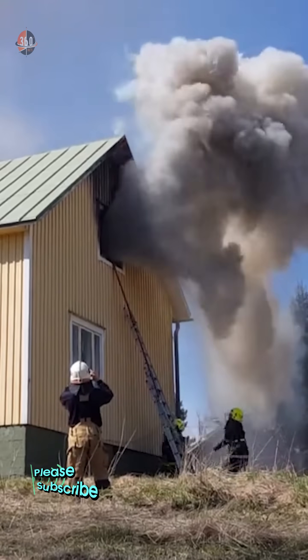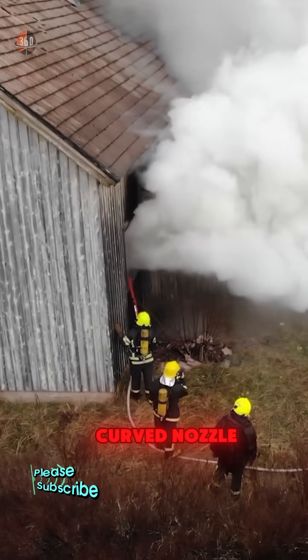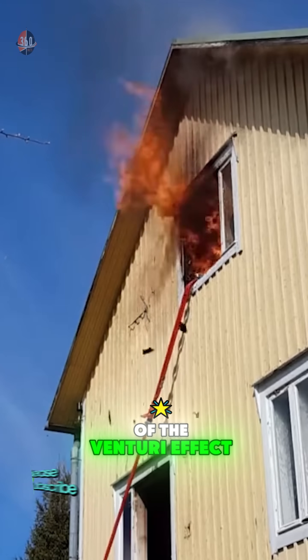Did you know that in certain situations, firefighters don't always spray water directly onto the flames? Instead, they sometimes use a curved nozzle to spray water outward in the opposite direction. In fact, what they're doing is taking advantage of the Venturi effect.